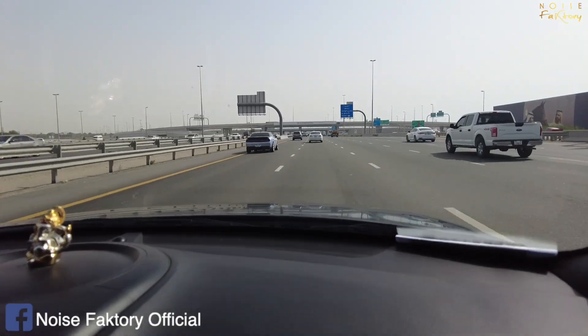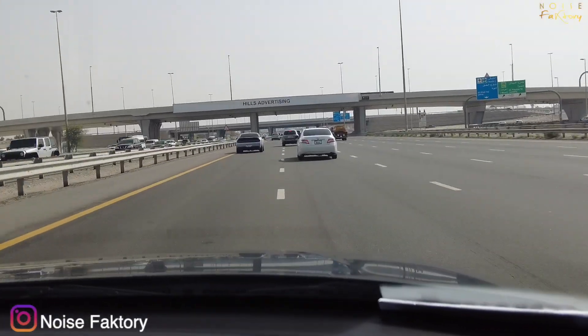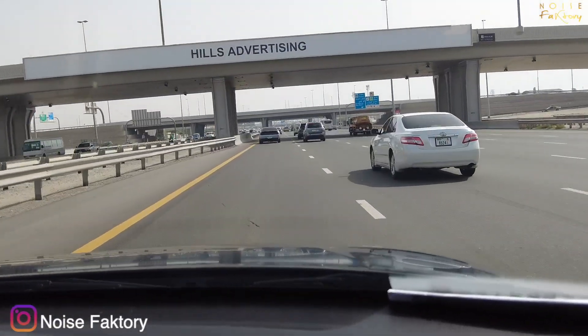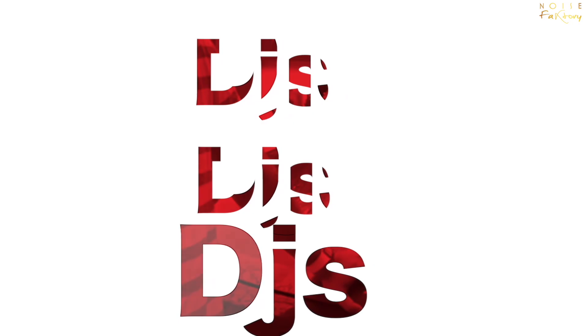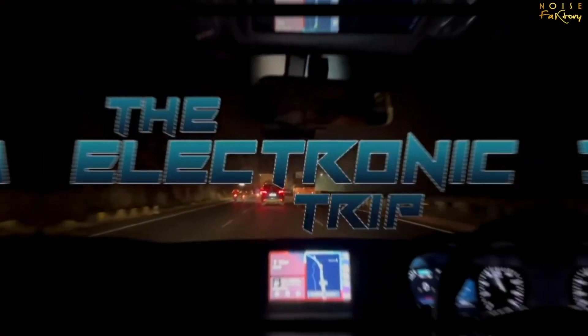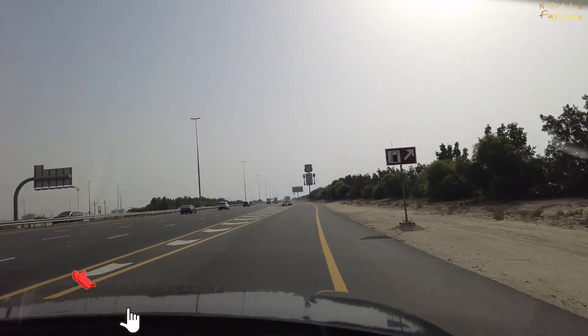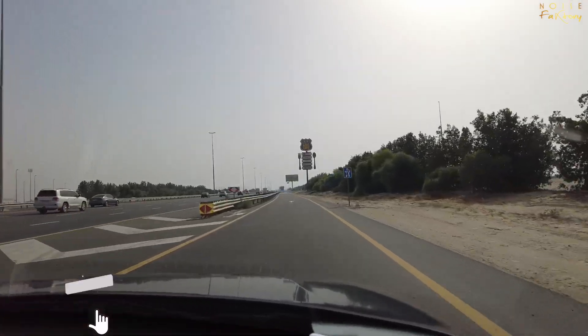Alright guys, welcome to Day 4 in Dubai. We are going to Masdar City, which was mentioned in the first vlog. We are reaching Last Exit now — Last Exit is made very beautifully.